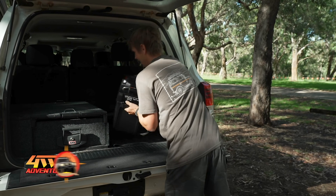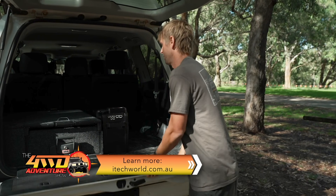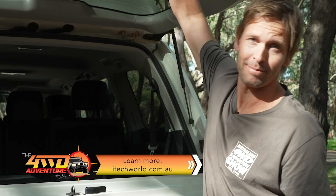Well, it really is as easy as that. I've got all my power sorted for my next trip. Time to load the rest of the car up and get off grid.